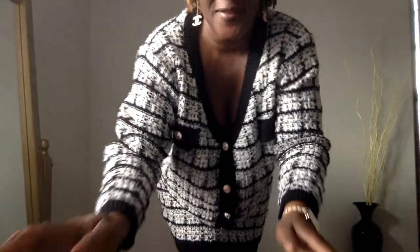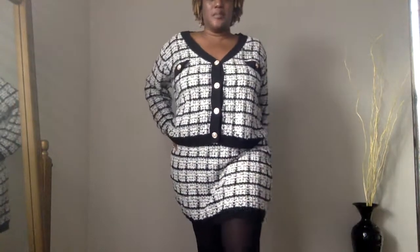Hi YouTube, it's your girl Thrift to Glam coming here showing you guys a quick outfit of the day. I just got back from running some errands today, so your girl was out there looking like she came straight off the Clueless movie set.